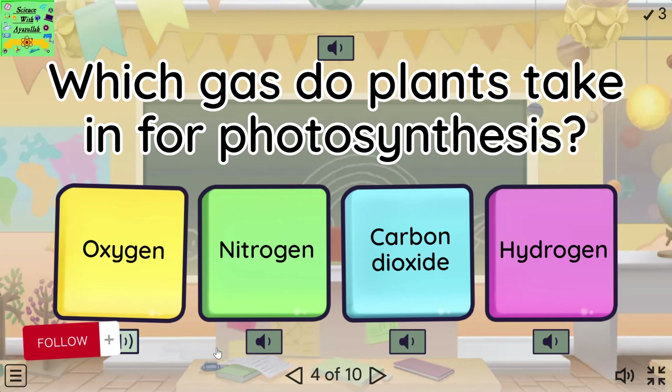Which gas do plants take in for photosynthesis? Oxygen. Nitrogen. Carbon dioxide. Hydrogen.